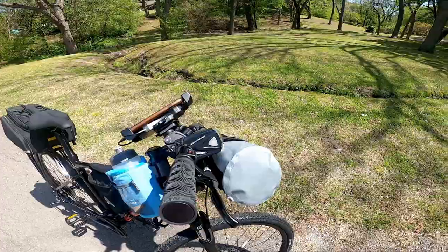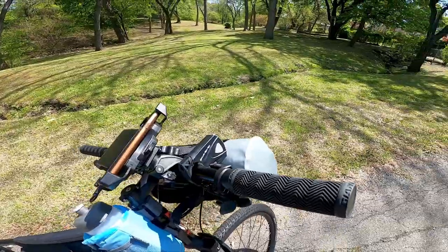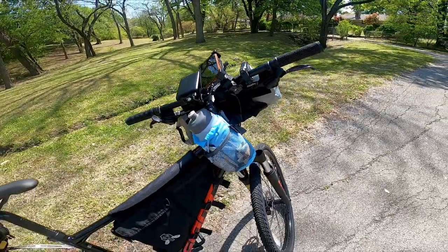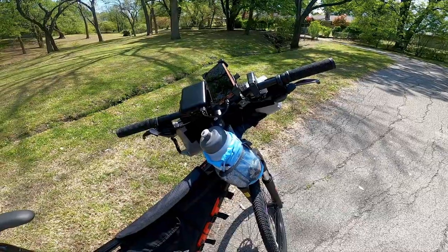I just moved this light over from my old bike — it's a little long in the tooth and probably won't stay much longer. Then I've got my water bottle and snack bag and trash bag. As you can see, I've already had one bar on the trip today.